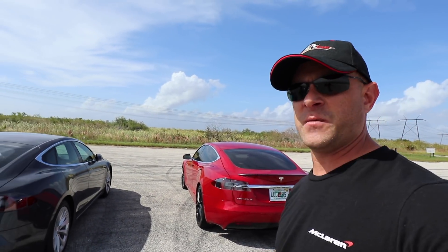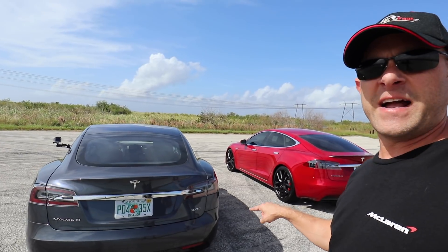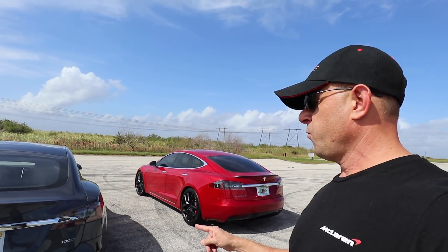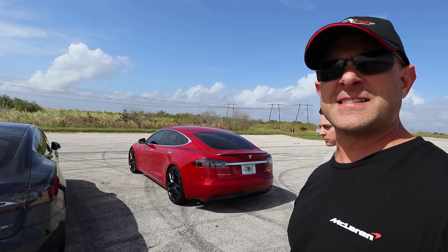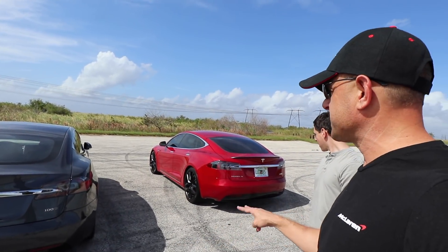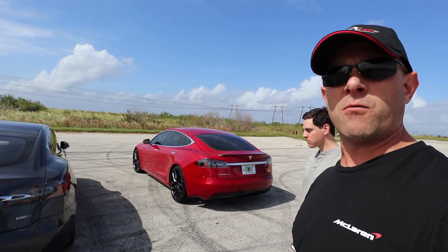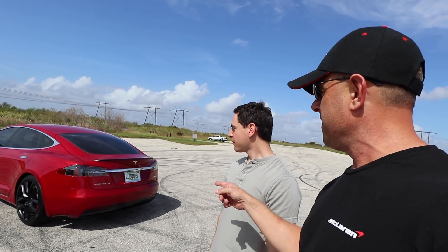The P100D does 0 to 60 in 2.5 seconds. We've got the 100D here which I tested a few days ago and got 0 to 60 in 3.6 seconds. A lot of people are asking what the difference is and if it's worth it. The cost difference on the same equipped car is $36,000 — so is $36,000 worth it? What does 2.5 versus 3.6 seconds really look like? We're about to find out.